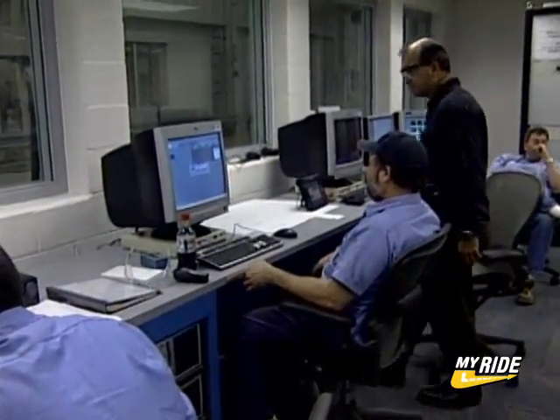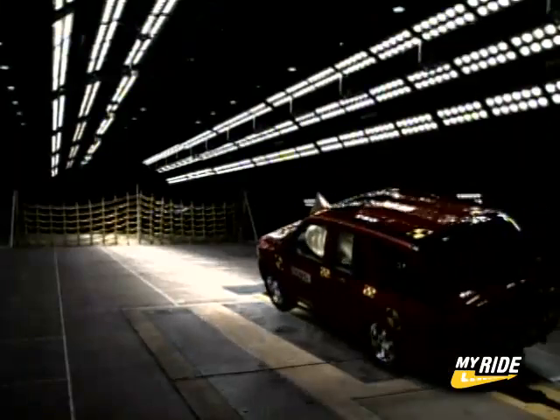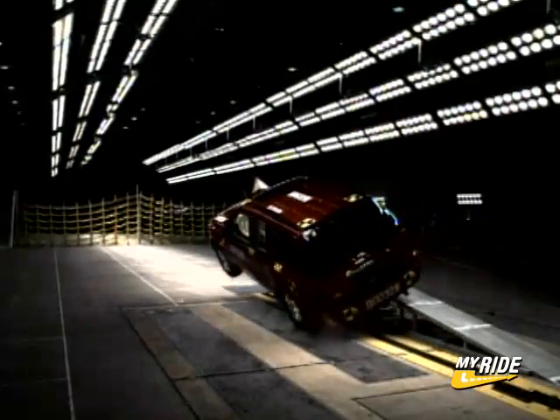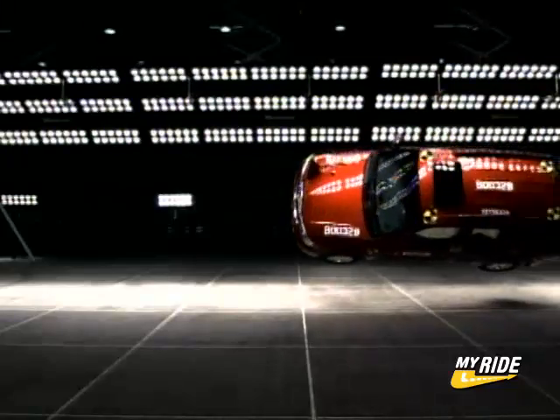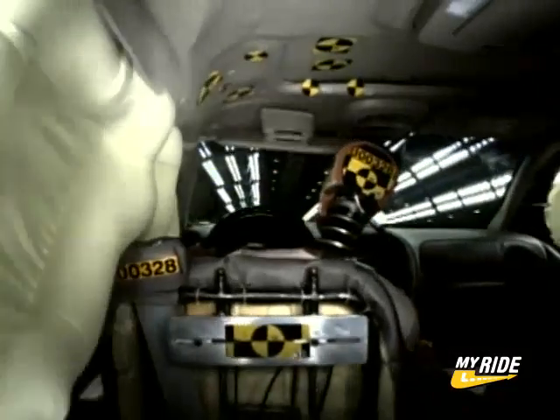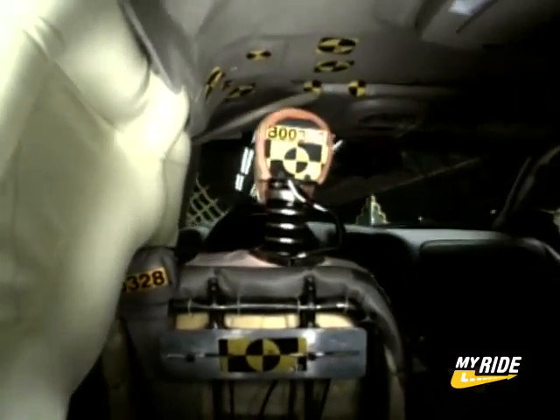The importance of this crash test site is that we can generate the data necessary for us to understand rollover crashes. GM will test several types of rollovers at this facility, including the corkscrew ramp rollover seen here. They're also working on sensors for airbags that keep people from being ejected out of their vehicles.